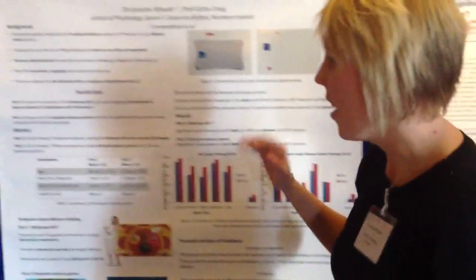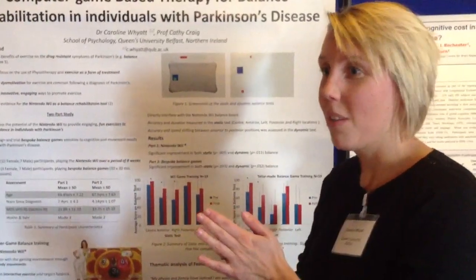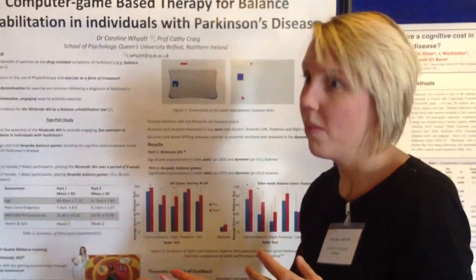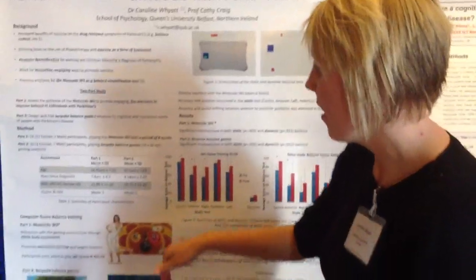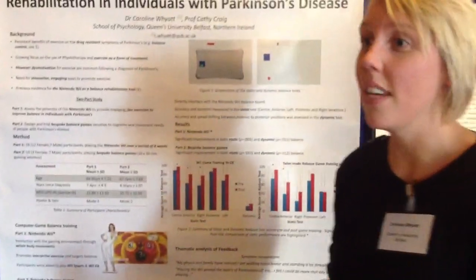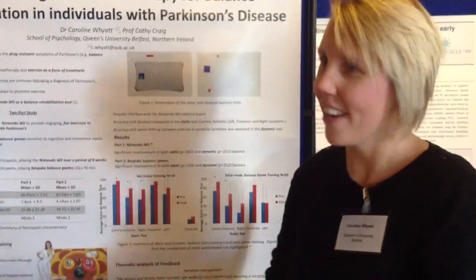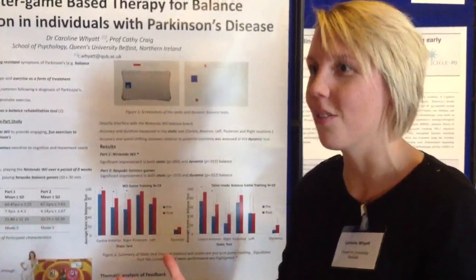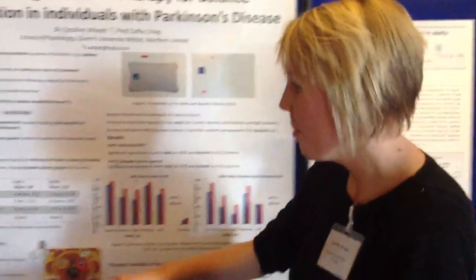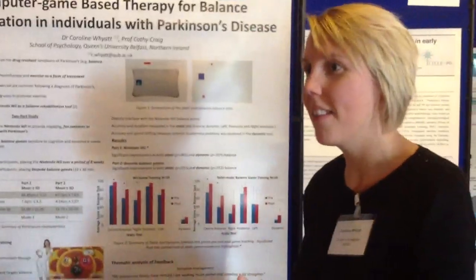So in the first study, we asked some volunteers — 19 in total — who were all across the spectrum of the Hoehn and Yahr scale, so from stage one to stage four, a broad spectrum. We asked them to play the Nintendo Wii over a course of eight weeks. We didn't prescribe that you must play it every day or anything like that; we let them self-select playing behaviour to also see if they would actually take to the console. Then we had another group coming in to our labs at Queen's and playing these bespoke balance games.